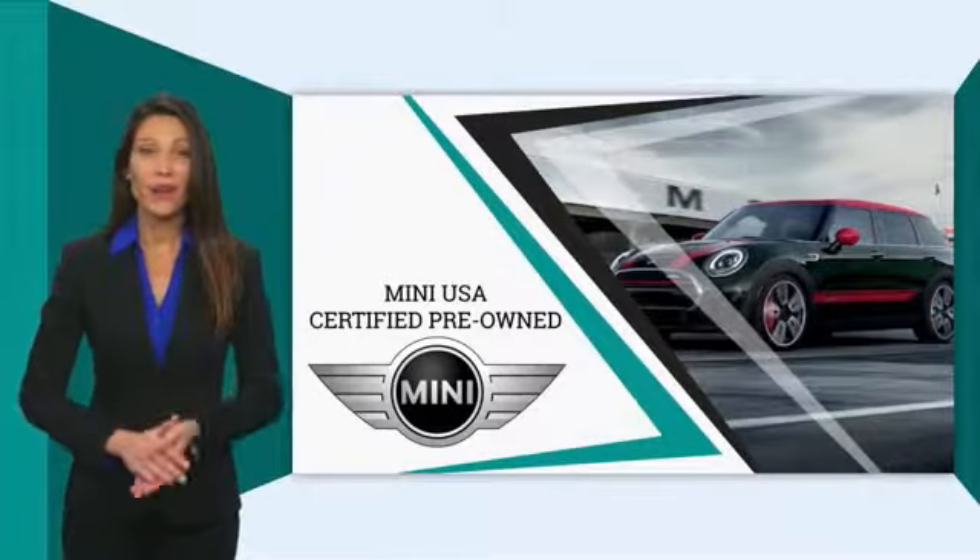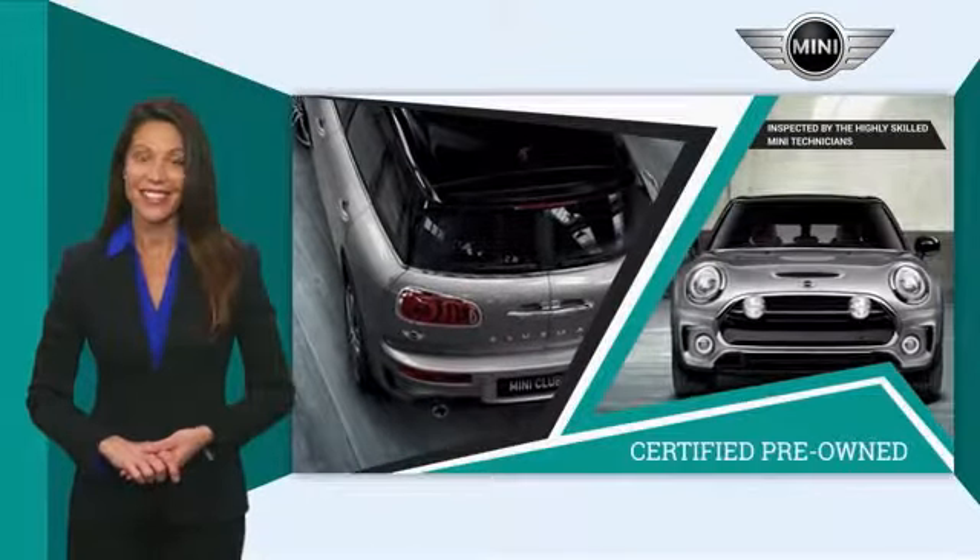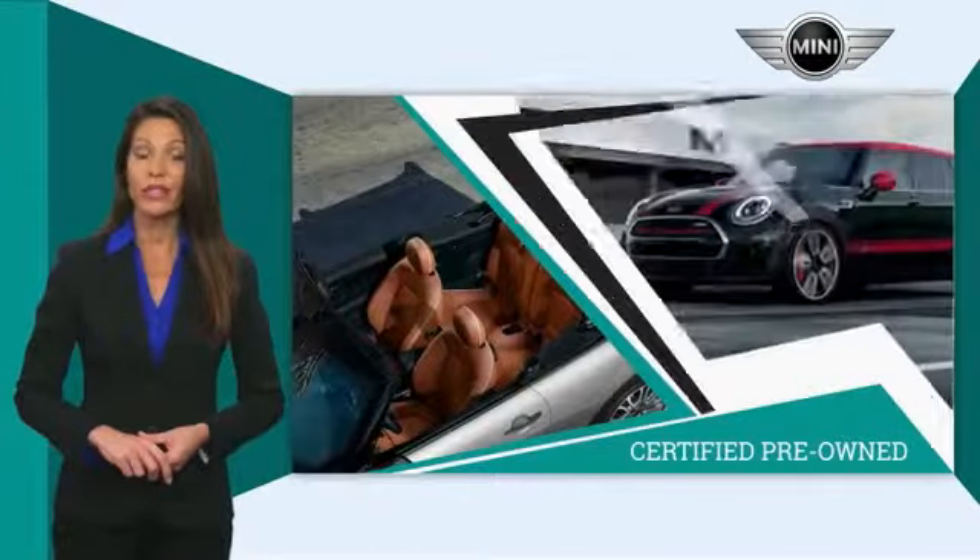Mini-certified pre-owned vehicles are obsessively inspected by highly skilled Mini technicians. Mini certifies their vehicles in one of two ways.